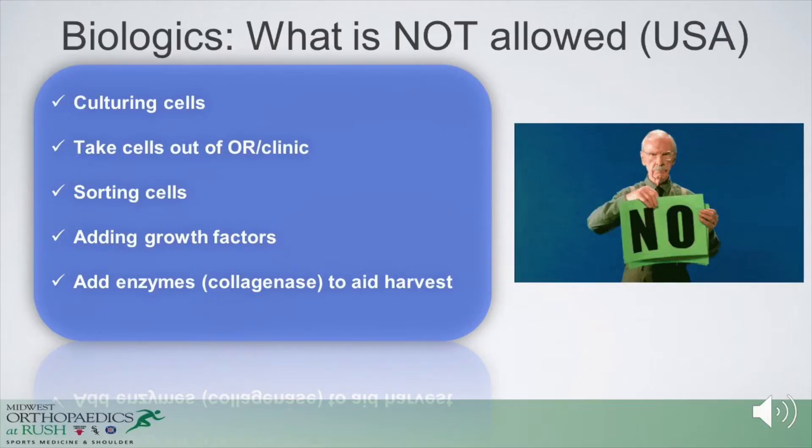What's not allowed in the United States is cell culturing — taking cells out of the operating room or clinic — sorting of cells, or adding growth factors or enzymes. Those fall into the 351 pathway, and essentially those are drugs. In the United States, cell culturing is not readily available outside of an IDE or a biologics application through the FDA. What we have readily available in the setting of MSCs is essentially adipose tissue, maybe allogeneic tissue, bone marrow concentrate, and possibly amniotic tissue if they actually contain MSCs.